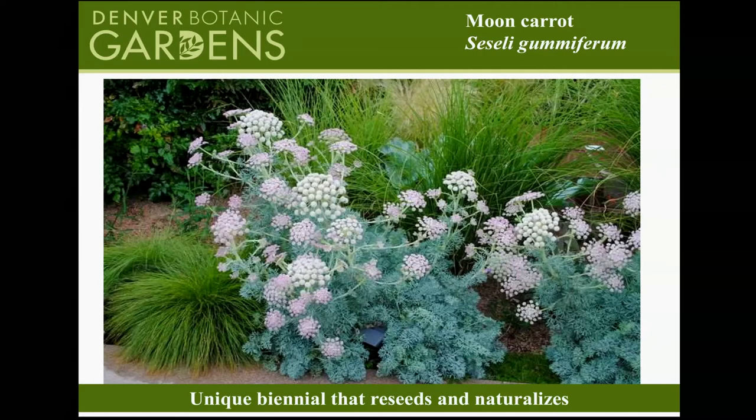The Moon Carrot is a Plant Select plant. Ross Shrigley, the executive director of Plant Select, will speak in more detail about the program, but I have some Plant Select information to share as well. Moon Carrot has a really nice pale turquoise leaf, almost like carrot foliage, and a beautiful pink and white flower. It is a biennial, so you will not get a flower in the first year. It's non-invasive and self-sows well in the garden.